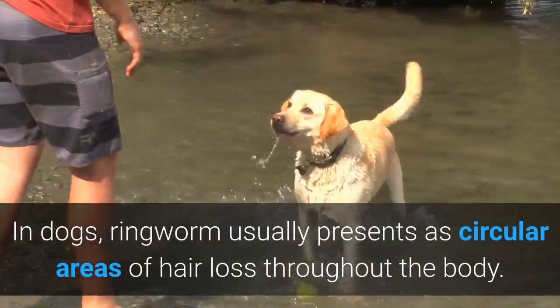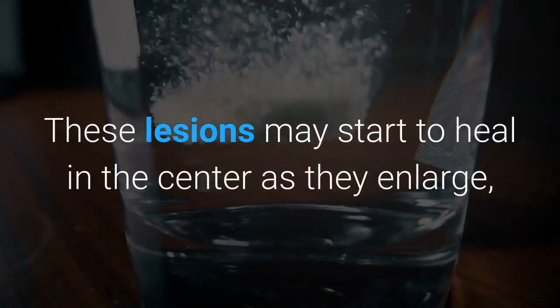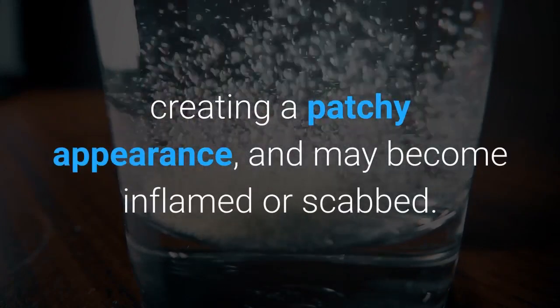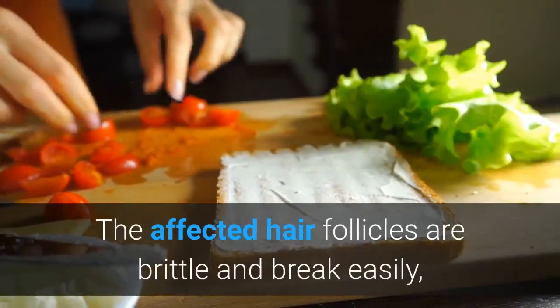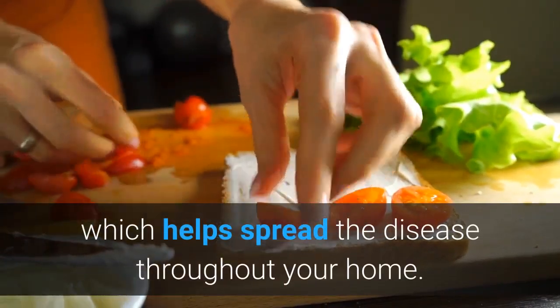In dogs, ringworm usually presents as circular areas of hair loss throughout the body. These lesions may start to heal in the center as they enlarge, creating a patchy appearance, and may become inflamed or scabbed. Ringworm usually does not itch. The affected hair follicles are brittle and break easily, which helps spread the disease throughout your home.